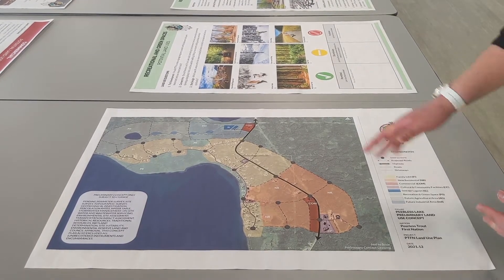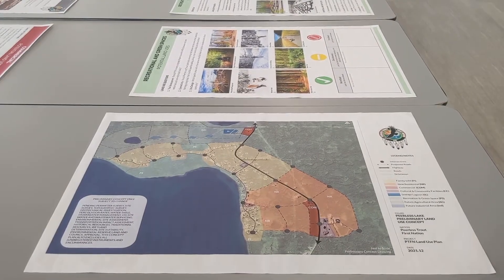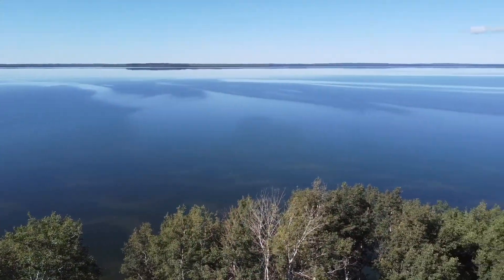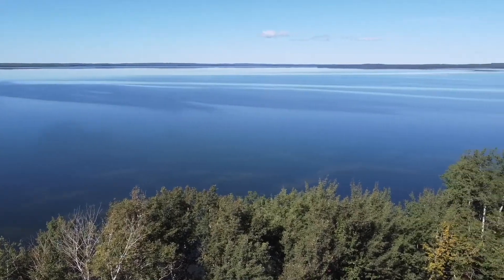We also have our potential agriculture area, located west of the community. And of course, our beautiful park space, which will conserve our wetlands and all the habitat.